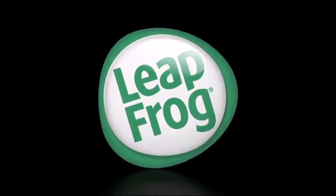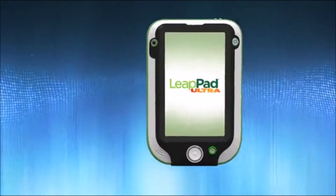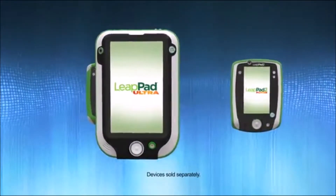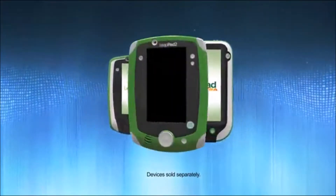From the makers of the number one learning tablet, LeapFrog introduces an entire line of tablets. The new LeapPad learning solutions from LeapFrog — the ultimate kid-tough tablets built from the inside-out just for kids.